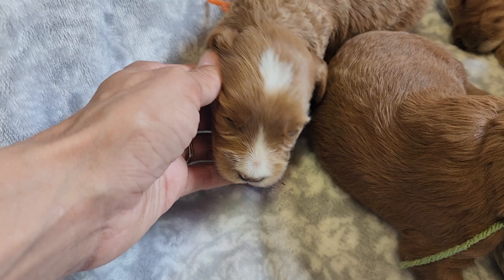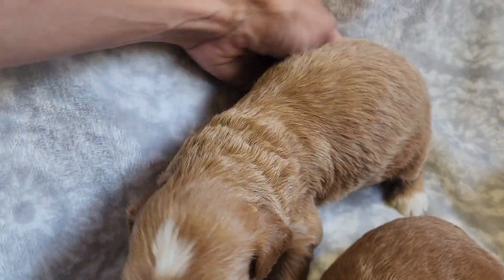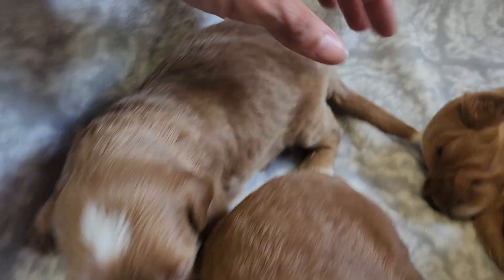They're starting to army crawl around and sit up. Niven's has white on all four of his paws and the tip of his tail.